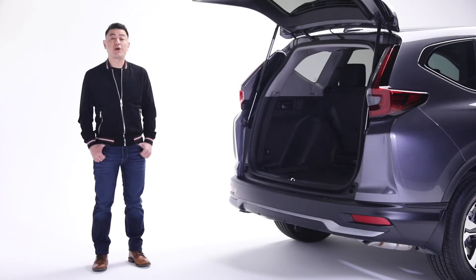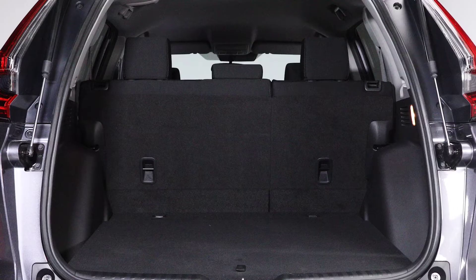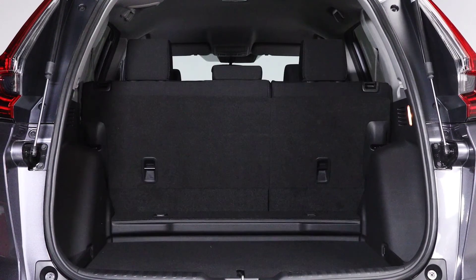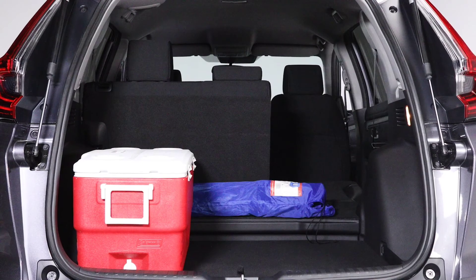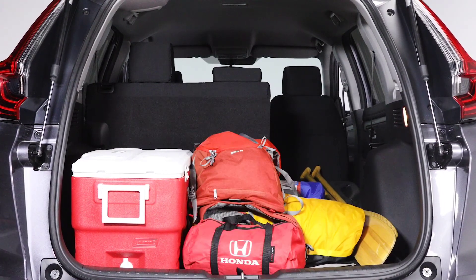The CR-V's sporty good looks continue to the rear with eye-catching design detail. The CR-V boasts an impressive 2,100 litres of flexible cargo space when the seats are folded down — perfect for your hockey equipment, trips to the hardware store, busy mums on the go, or just loading up for that epic summer road trip.